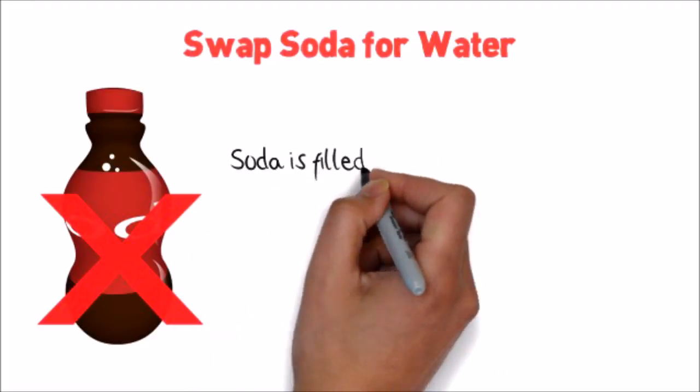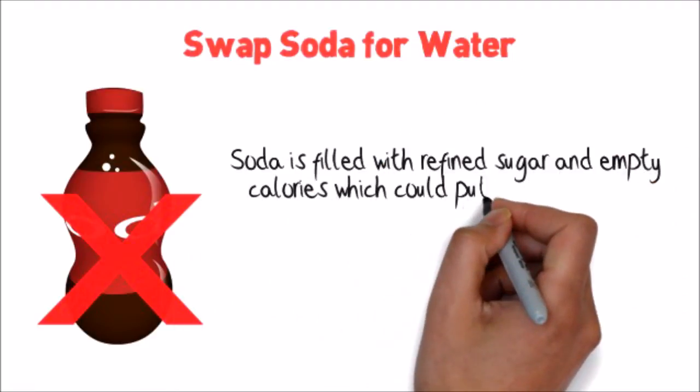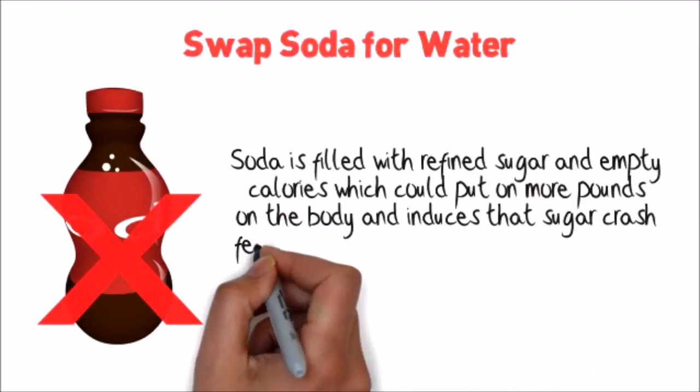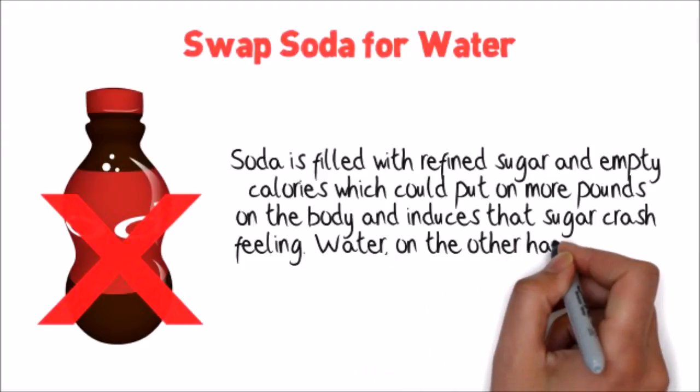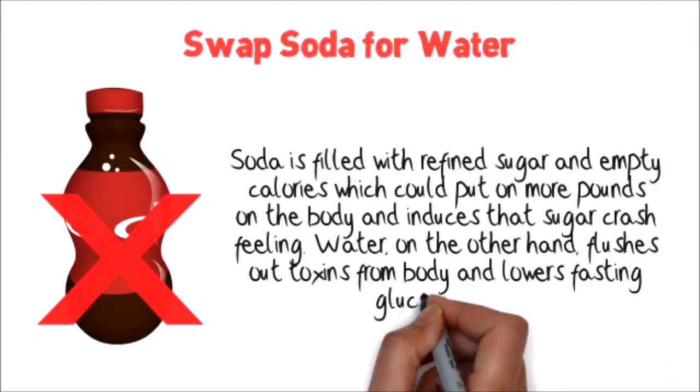Swap soda for water. Soda is filled with refined sugar and empty calories, which could put more pounds on the body and induces that sugar crash feeling. Water, on the other hand, flushes out toxins from the body and lowers fasting glucose levels.